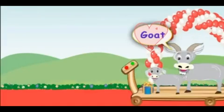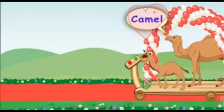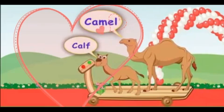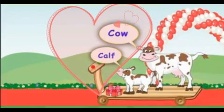Here comes another friend - it is a goat, with its young one called a kid. Here comes another friend - it is a camel. The young one of the camel is called a calf. Here comes a cow, which also has a young one called a calf.